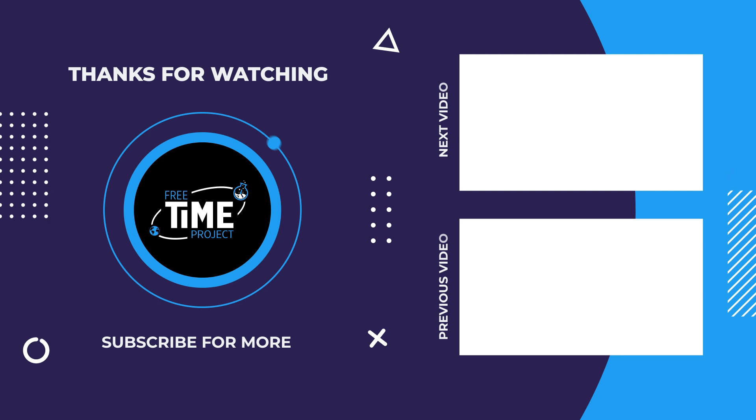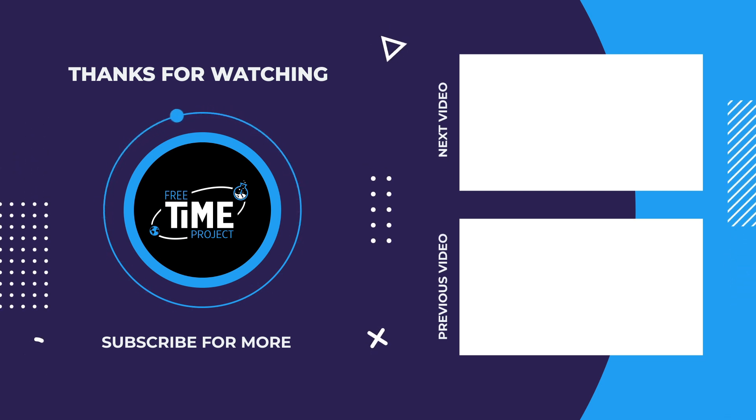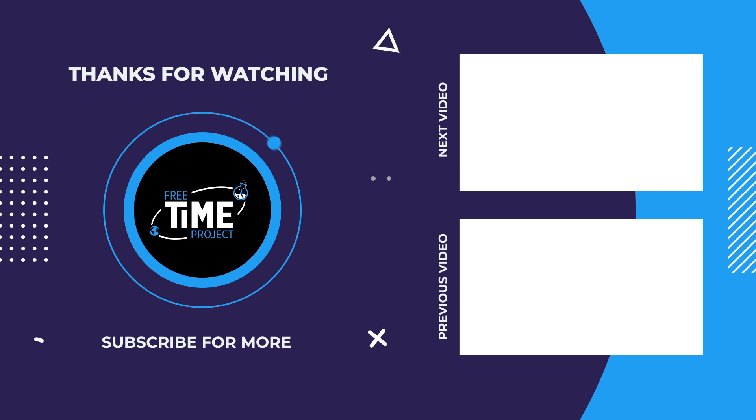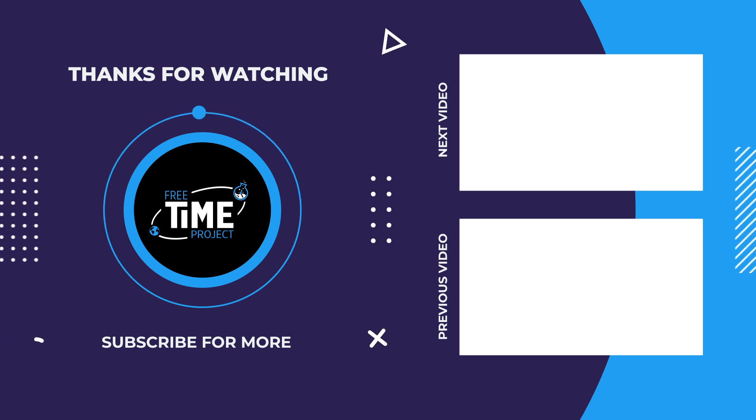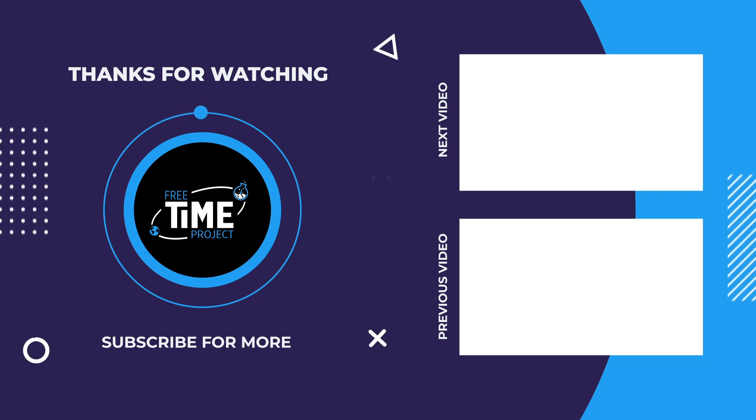Thank you so much for watching. If you enjoyed the video, don't forget to hit that subscribe button and check out some of the other videos on the channel. There's plenty more science to explore. Until next time, take care and see you in the next video.